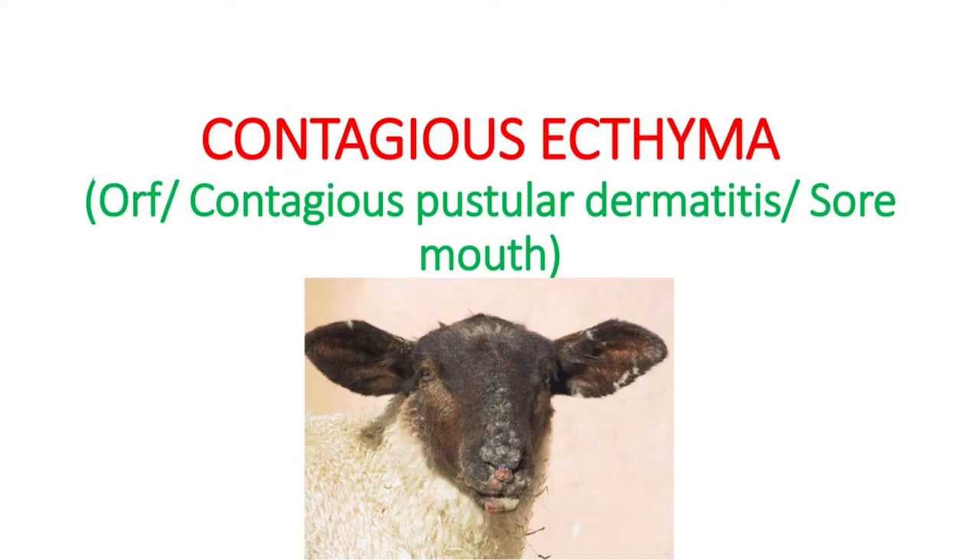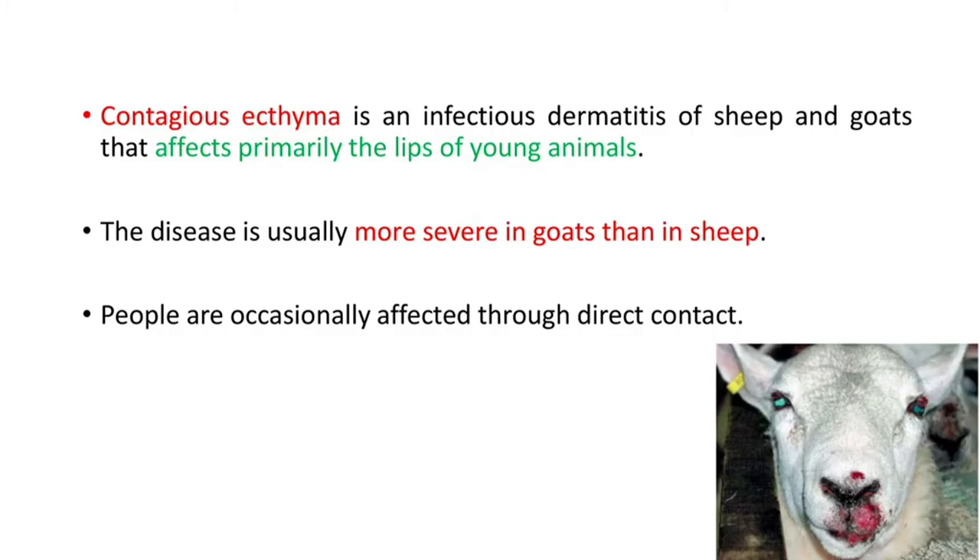Hi friends, welcome back to Curious With. I am Dr. Maasena. In today's video, we will see a viral disease in small ruminants — contagious ecthyma. The synonyms of this disease are ORF, contagious pustula, dermatitis, or sore mouth. The term ORF is more popular, and today we will discuss the clinical signs, etiology, diagnosis, and treatment of this disease.